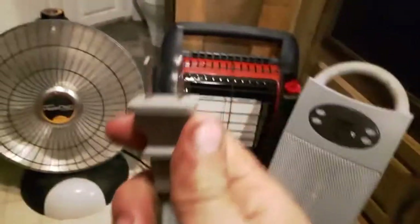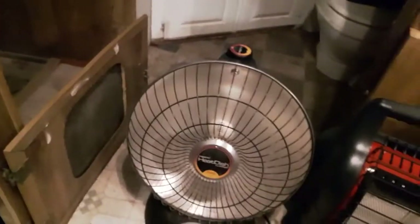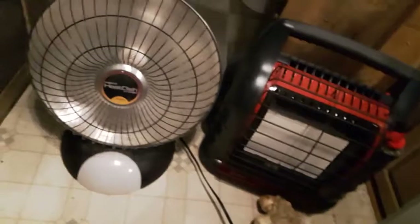One thing to note — the Honeywell has a ground plug on it, this one does not. I prefer ones that are grounded, especially for heaters in a camper environment. Also note that the Honeywell does have a tip-over safety, so you don't have to worry about that.